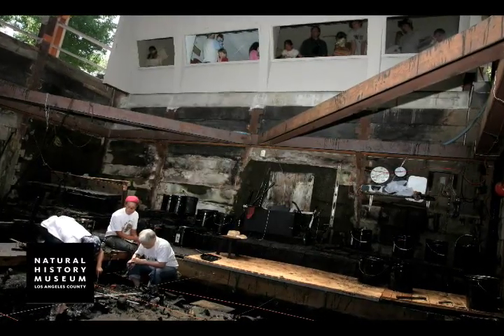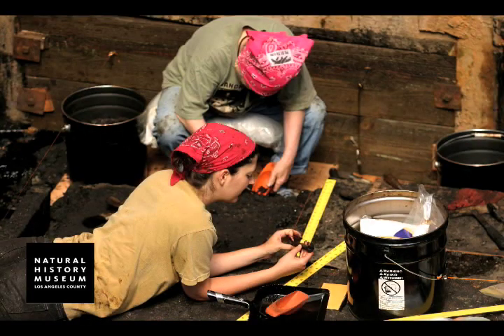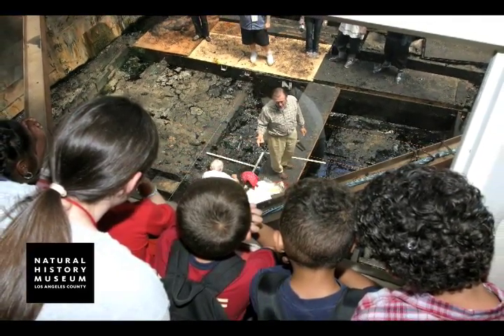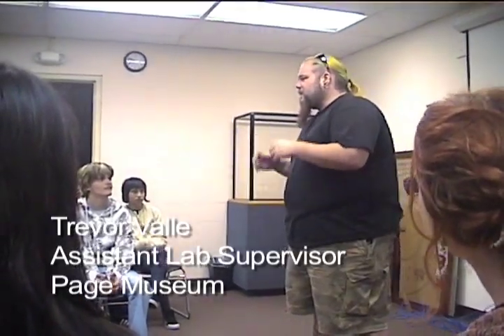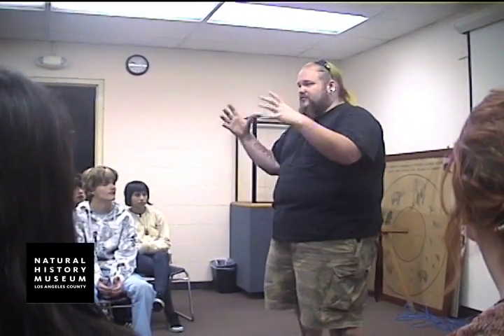I enjoyed going and looking at the massive chunks of earth that they actually had to take out and extract and look at piece by piece to find little things like little seashells, mouse bones, from this huge massive leg bone of a mammoth. I think one of the highlights for the students was when one of the employees of the Natural History Museum explained a recent find, which was Zed the Mammoth, the most complete and largest mammoth they've ever found.